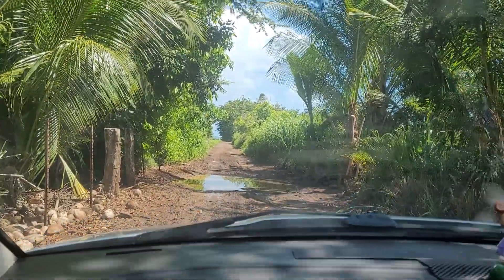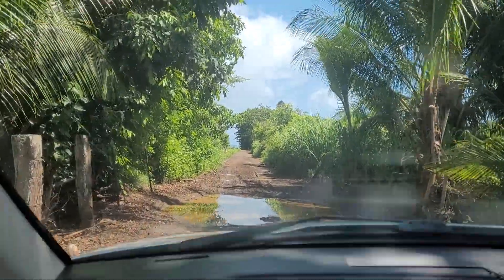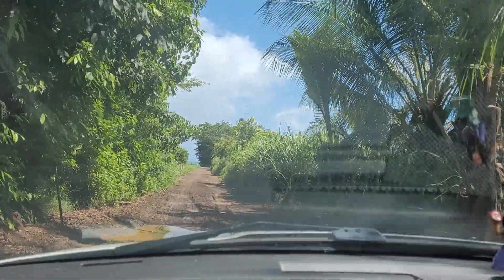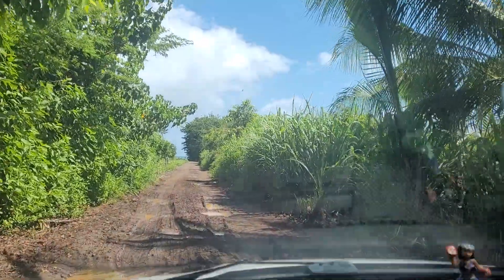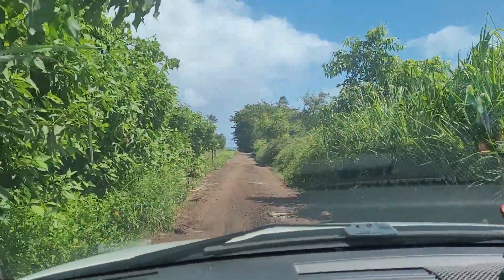We're going down to Waialua Beach, or 18-mile marker beach. This is the driveway for it. Feel bumpy.